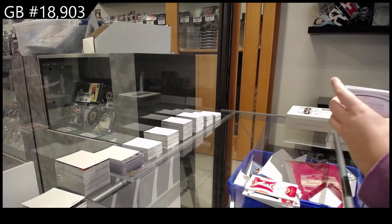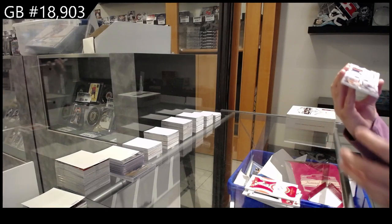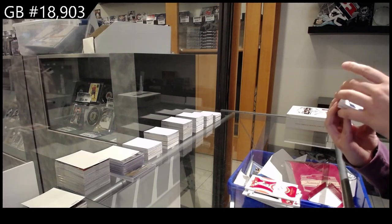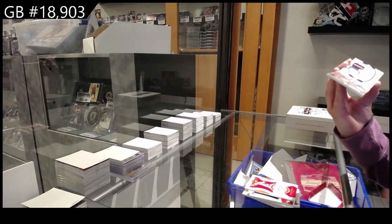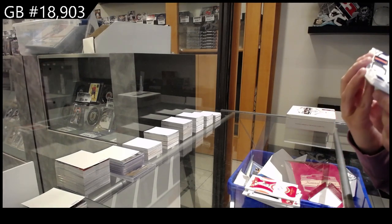Oh, those are fun. Oh, you're pretty. I was going to do that one first, but this one looks pretty. We have a booklet, Jersey Prime Jersey Auto, number 2-99, of Tyler McGill for the Mets. I think this is the Mets.